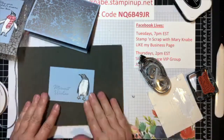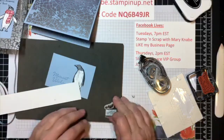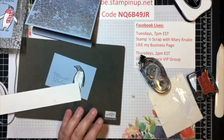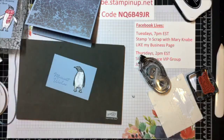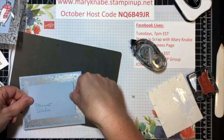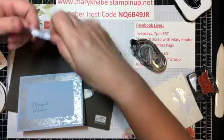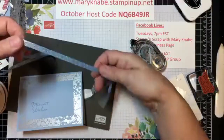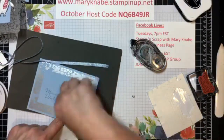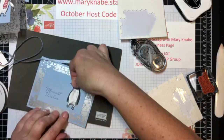I'm going to go ahead and put this little guy on, and I think he could use a red hat. Give that a second to dry while I put this on my card front. Any thoughts on how I should use that pretty Seaside Spray ribbon? It is metallic — it has silver metallic in it. Some dimensionals to pop up our sweet penguin. I almost feel like this card needs another penguin, but we're going with this for now.